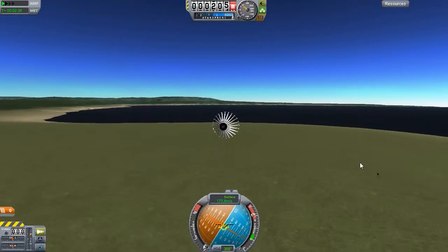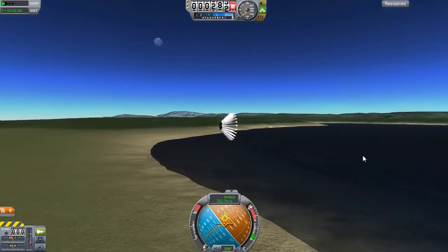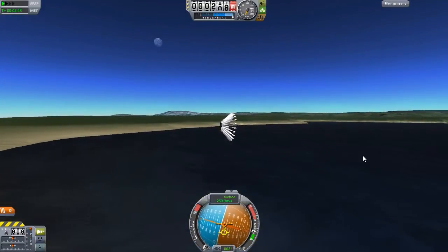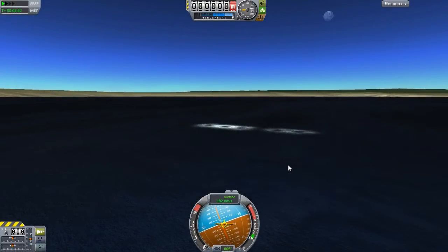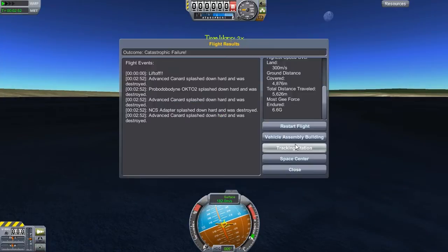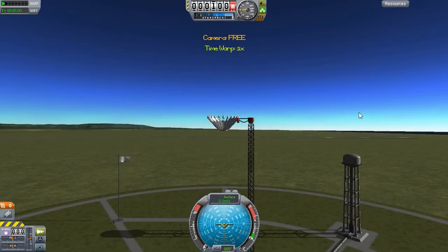We are losing altitude though. I can't really pitch this thing up anymore and we're going in the water. We got this thing up to 182 meters per second — that's more than I thought. Highest speed was 300 meters per second. Wow, that's impressive. Let's try this thing again. It did definitely start to go faster when I was pitching up and down more, but I started to lose altitude, so that wasn't so good.